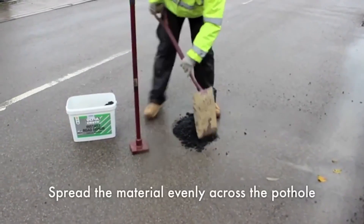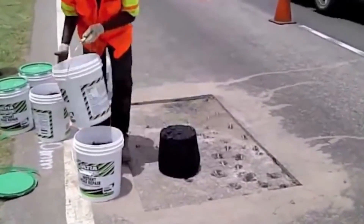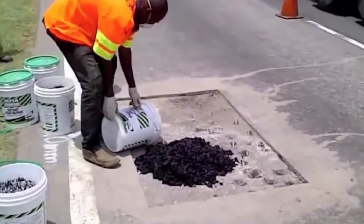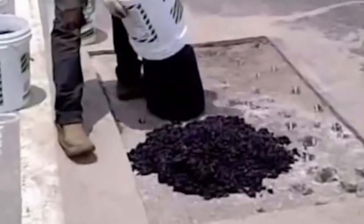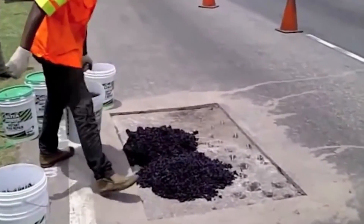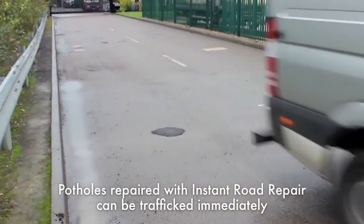It is sold in bags and containers. The material is spread over a pre-cleaned road defect and then compacted. If the damage is minor, a hand tool is used for this purpose. If you need to process a larger surface, then special equipment should be used. Immediately after that, the road can be used — no other operations are required. Work can even be carried out immediately after rain on a wet road, meaning weather conditions do not affect the quality of the resulting patch.